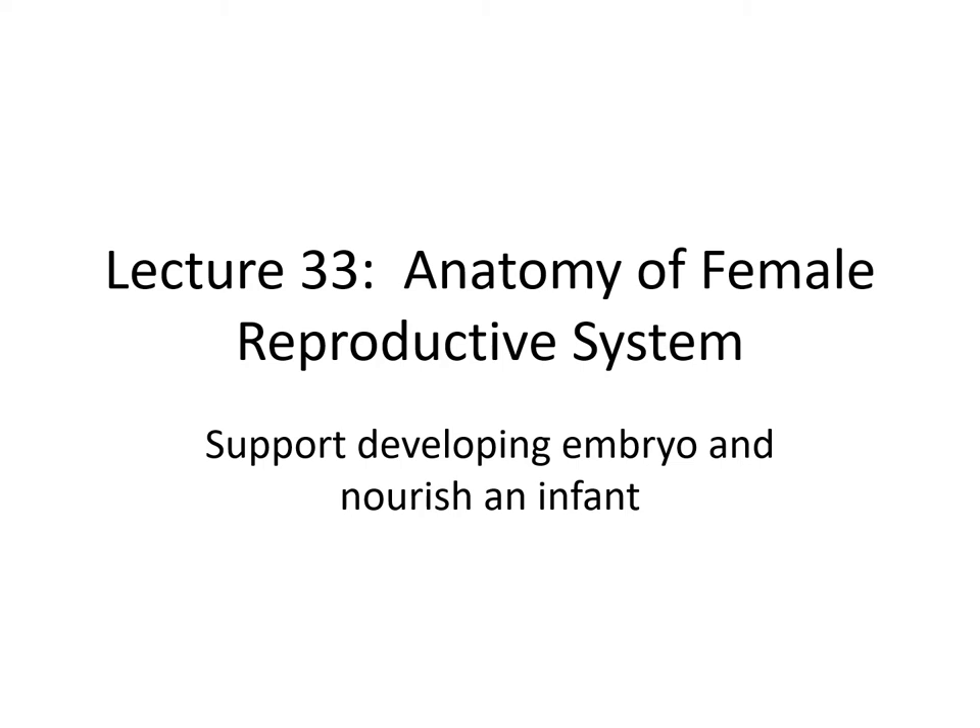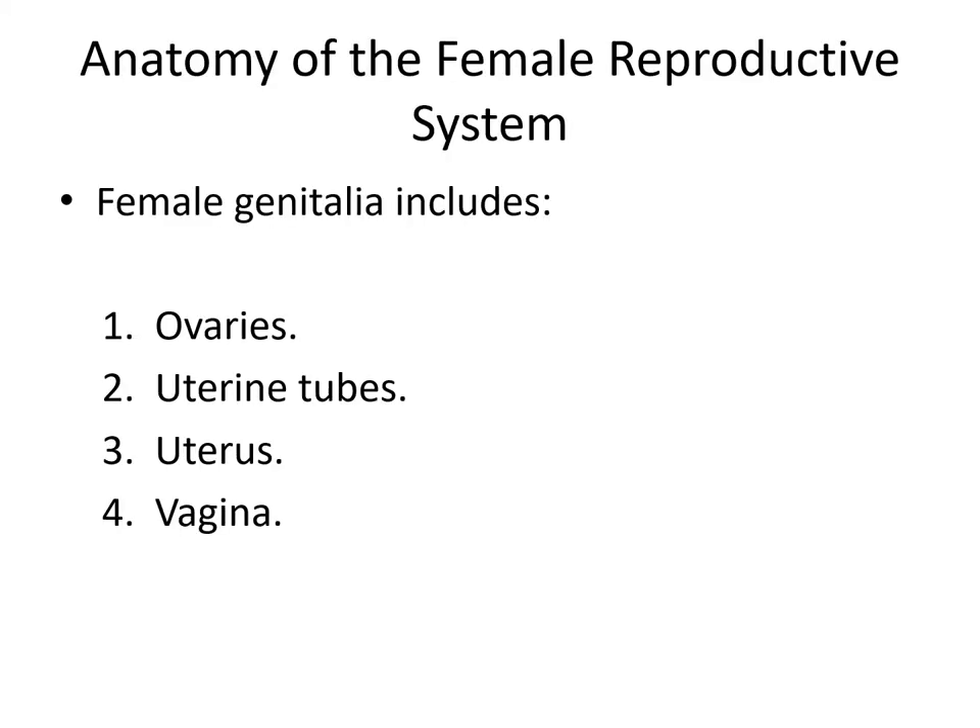The female reproductive system has double duty because it has to also support the developing embryo and nourish the infant. The female genitalia includes the ovaries, the uterine tubes or fallopian tubes, the uterus, and vagina — those are the major organs of the female reproductive system.